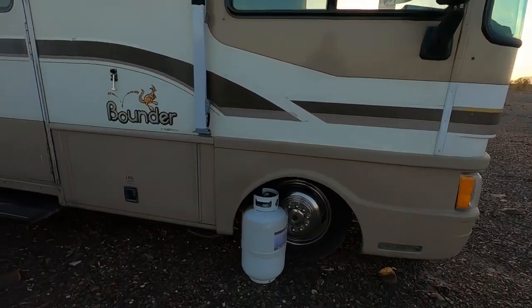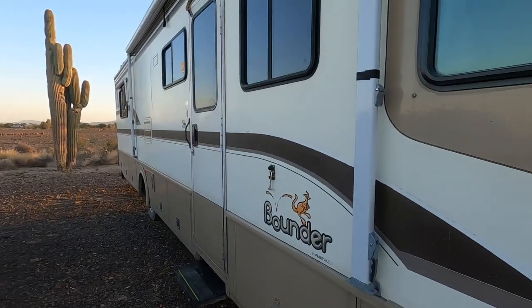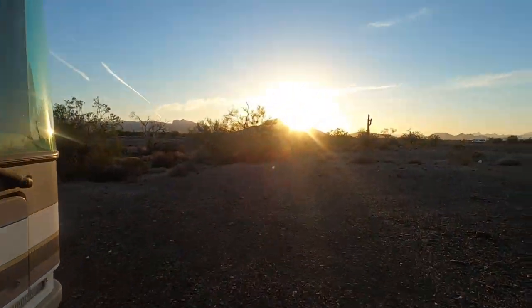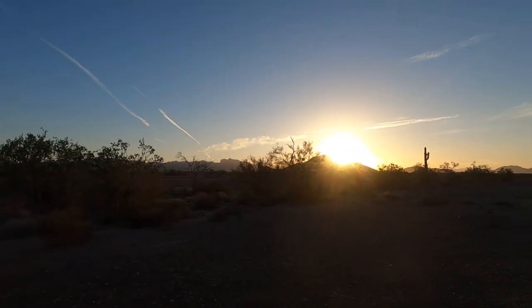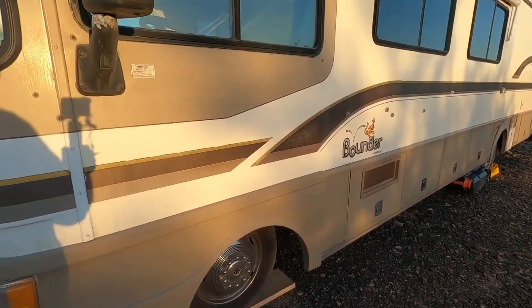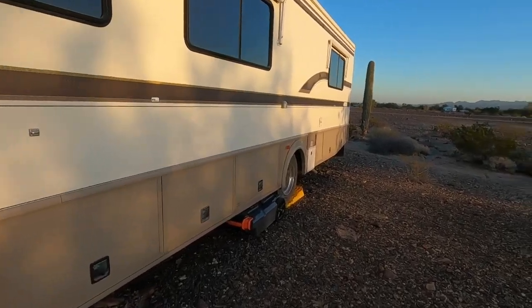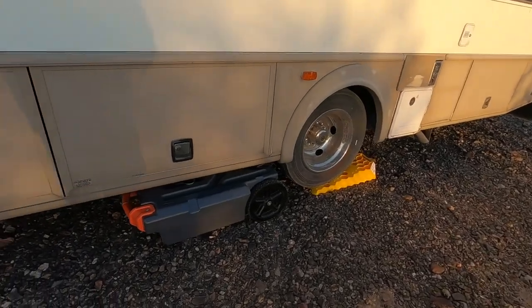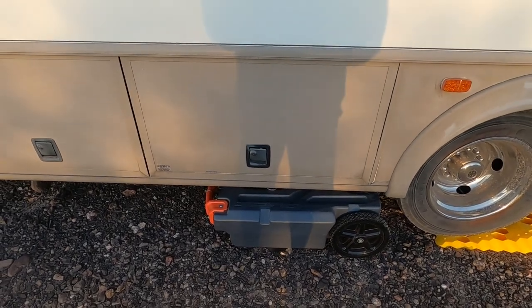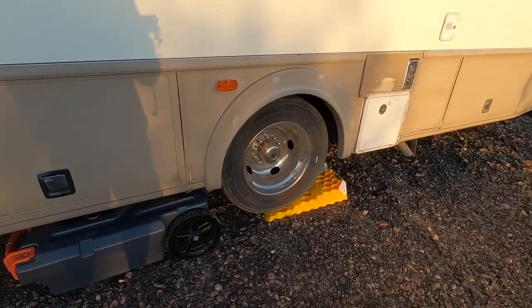I've got a portable propane tank so I don't have to keep taking it up to town to fill it up — I'll just take that tank. I got the generator running until the sun takes over. I usually run it in the morning and at night before I go to bed to charge the batteries up. I've also got this portable sewer tank here — I can fill that up, dump my sewer into it, hook it onto the back of the car, and then pull it up to the dump station.